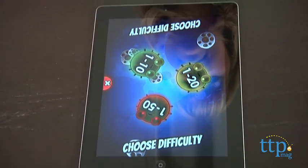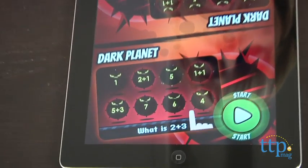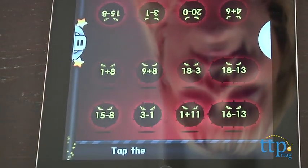Kids can also choose whether or not they want to work with numbers 1-10, 1-20, or 1-50. There are six games to play, and each time these games appear in random order.